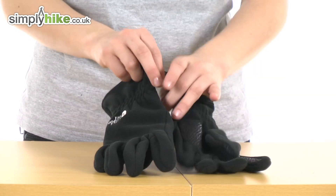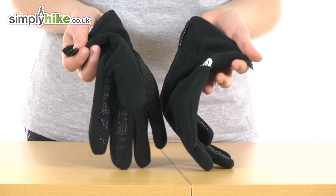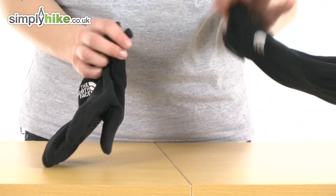Very thoughtfully, North Face have attached a clip between the two gloves, so if you put them in your pocket or in a bag, they won't fall out and you won't lose one.